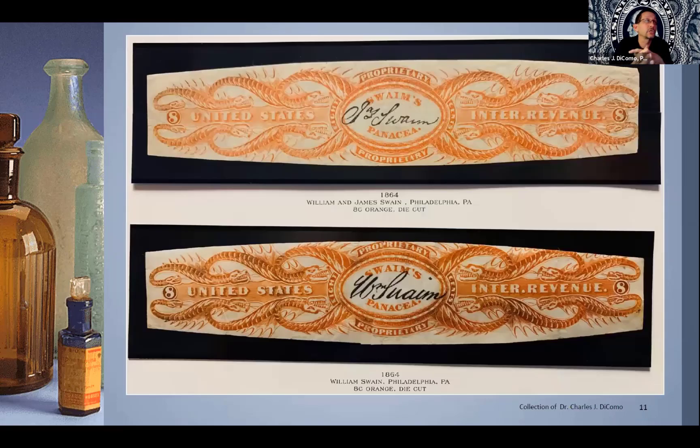I'll show you just two of my examples — I probably have seven or eight. These were on top of a bottle and were usually ripped in half. The top one is the James Swaim, die cut, a large orange stamp. You'll see the snakes, the heads, the dragons. It's eight cents and really finely engraved. The top one I think is on old paper, the bottom may be on silk — that's the eight-cent William Swaim. I restored that one as well; it needed a little work, taking a couple of days, but I think it came out really pretty fine.